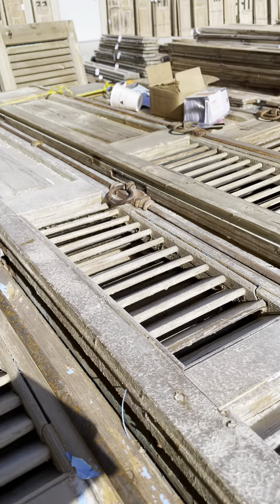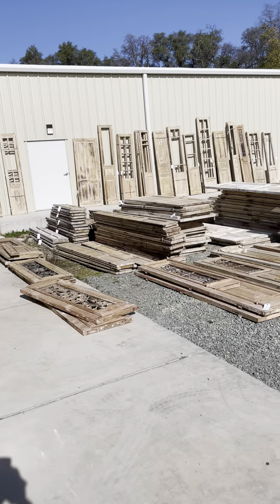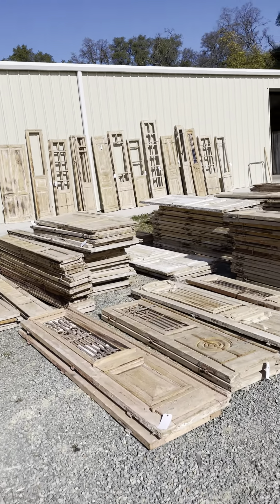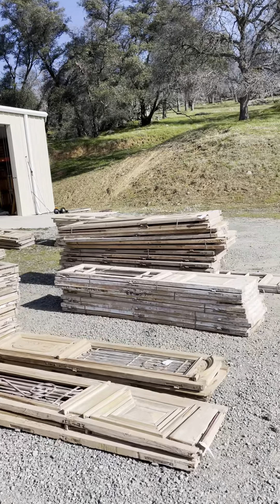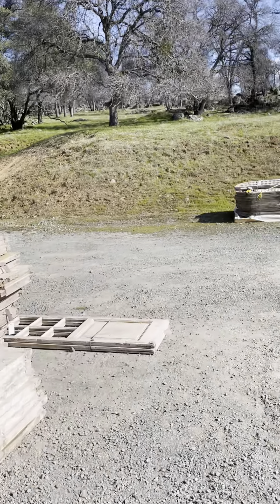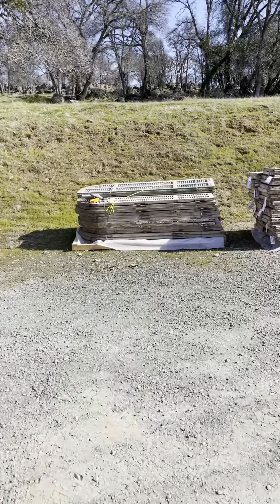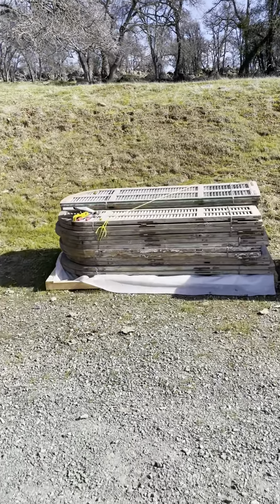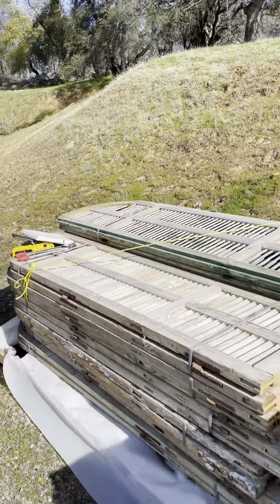When we do the upstairs balconies of the guest house, we have little Juliet balconies on the sides of the French doors, and then we will have these little shutters eventually on the outside, either painted black or white.